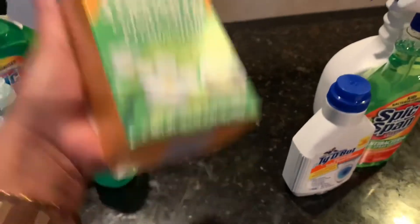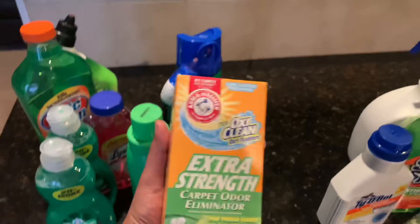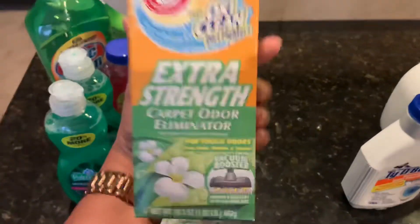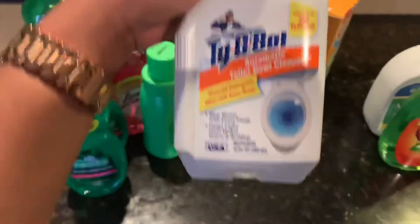I also get this carpet cleaner. Today they only had this kind. I use all of the varieties they have and it has the carpet smelling amazing after you use it.